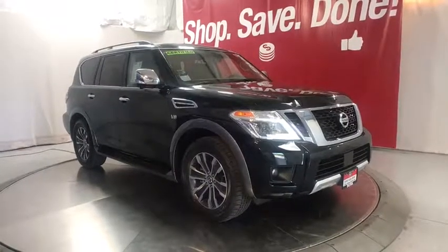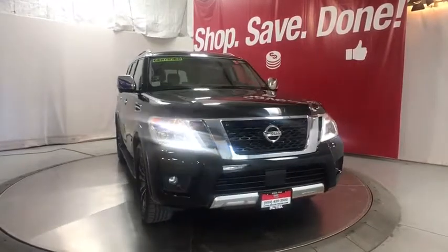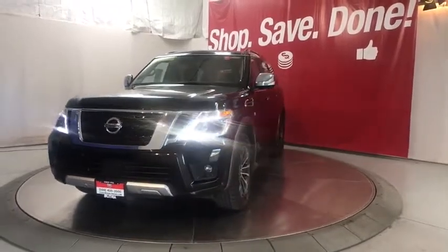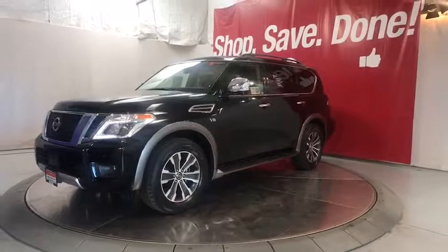Make a great choice today with the 2018 Nissan Armada. The Nissan Armada seats up to 8 comfortably, boasts an endurance V8 engine with 317 horsepower, 385 pounds of torque, and 9,100 pounds of maximum towing capacity.